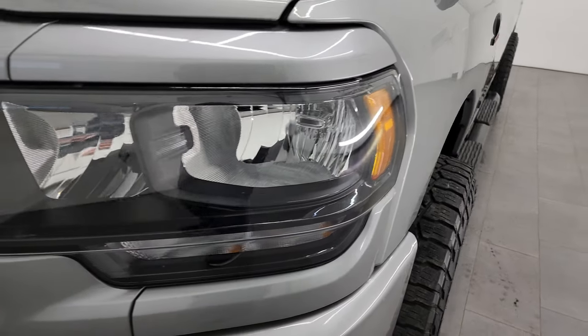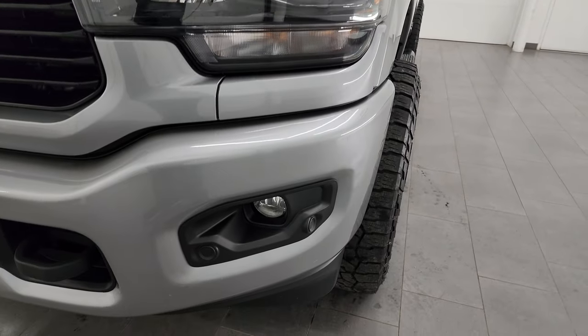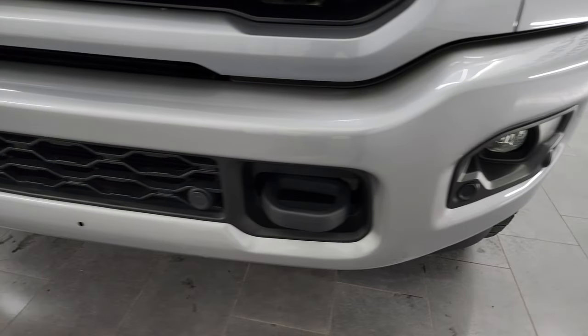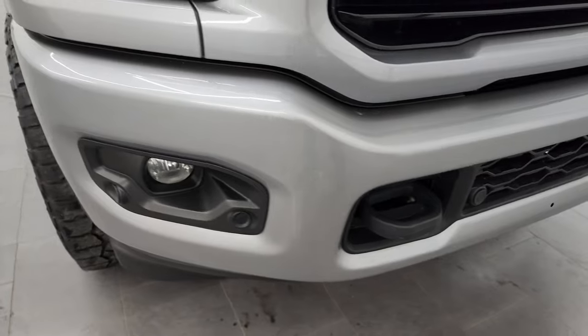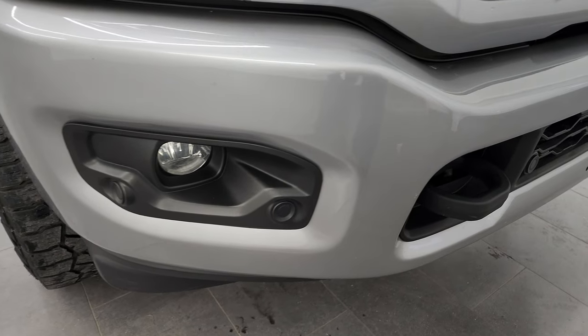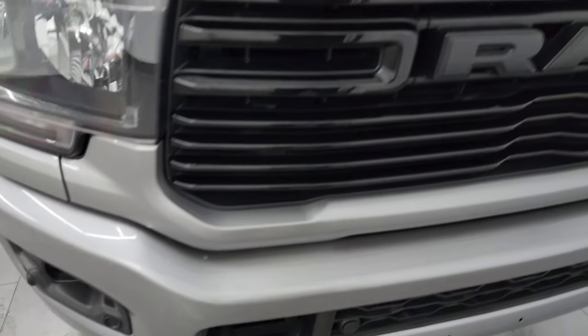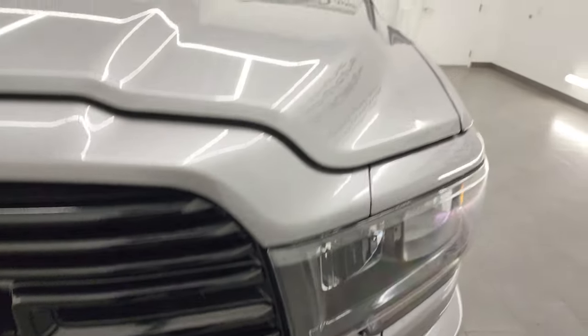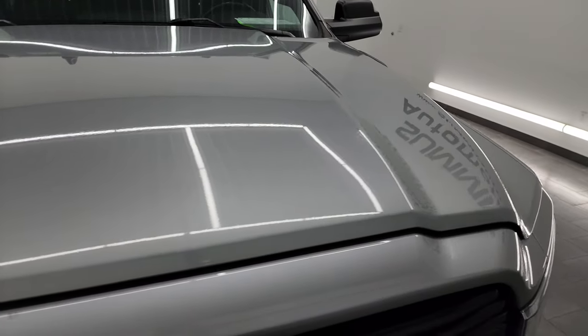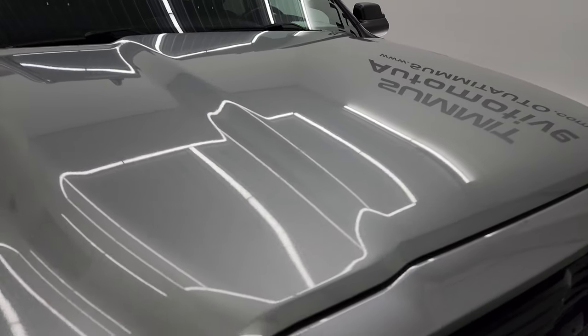Front fenders are in excellent condition. You get the blacked-out headlight bezels — part of the Night Edition. You get the painted front and rear bumpers, also part of the Night Edition. It has the factory fog lights, front bumper parking sensors, and the gloss black grille with the Night Edition. The hood is in excellent shape with no major dents or dings.